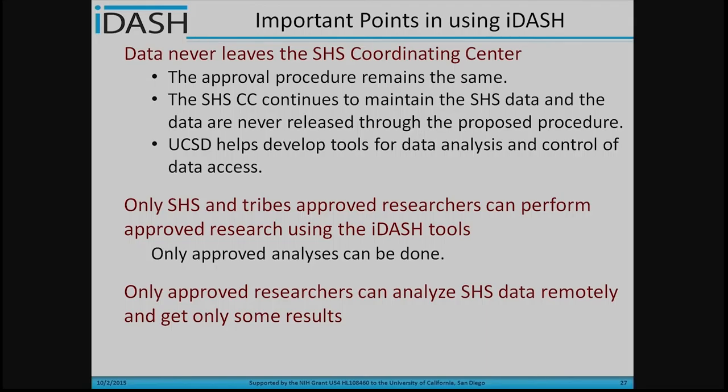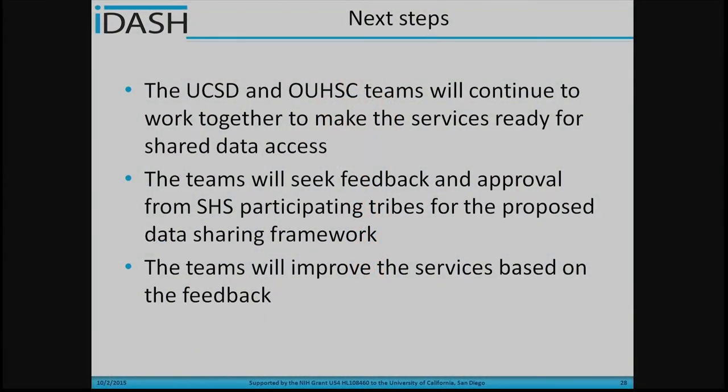Here are some important points about using the iDASH tools. The data never leaves the Strong Heart Study Coordinating Center. The approval procedures remain the same as before, and the Strong Heart Study Coordinating Center continues to maintain all the Strong Heart Study data. The UCSD iDASH team helps develop the tools for data analysis and access control. Only Strong Heart Study and tribe-approved researchers can perform approved research using the iDASH tools, which allow approved researchers to perform studies remotely but without accessing the raw data.